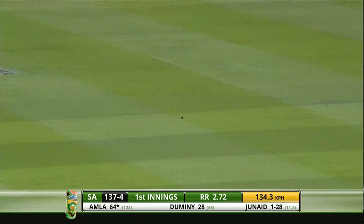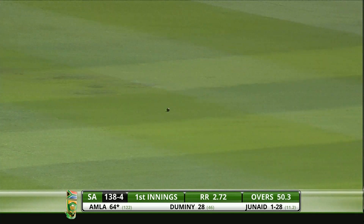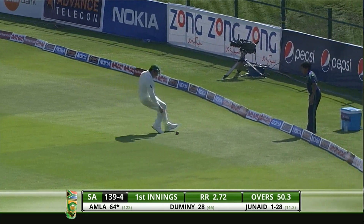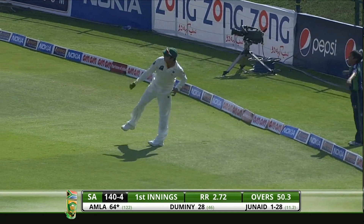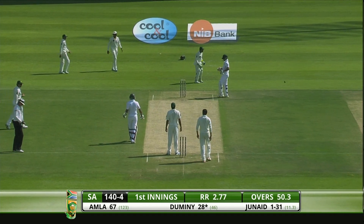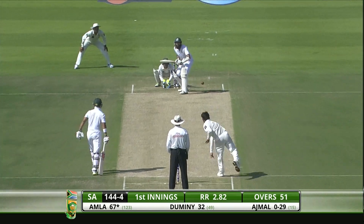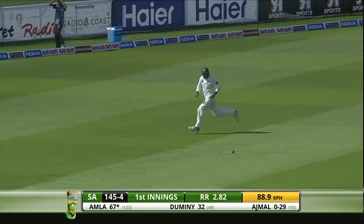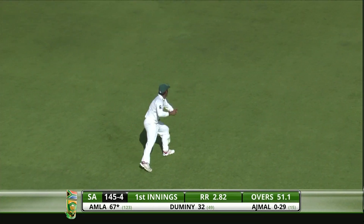Whipping it away with lots of bottom hand and plenty of power — that should be a comfortable three at least, with the ball just pulling up. Saeed Ajmal chasing back to complete the work there. Cut away, that's going to go towards the boundary but will be cut off.